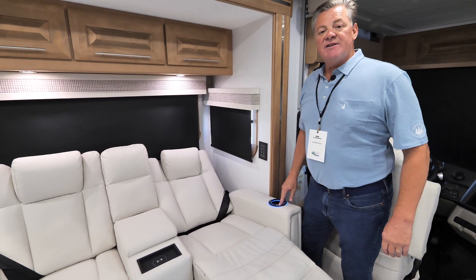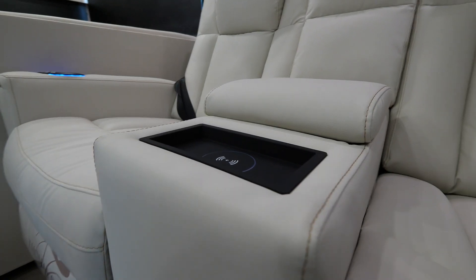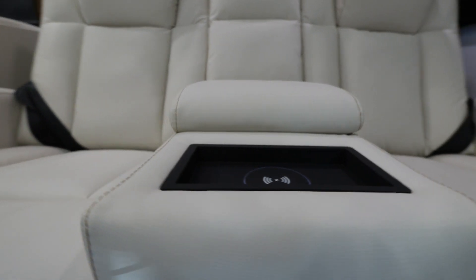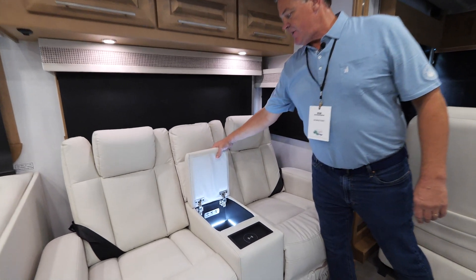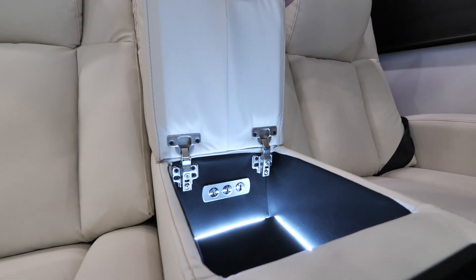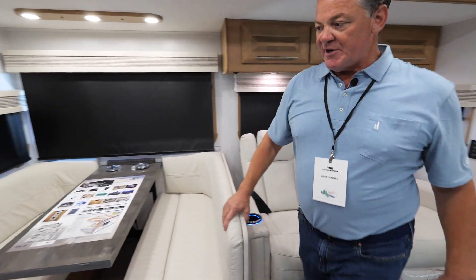The power theater seating also has a heated seat function and a massage mode. There's a wireless charger built right into it, and when you pull up the middle console you'll find USB ports — fantastic for keeping all your electronics charged.